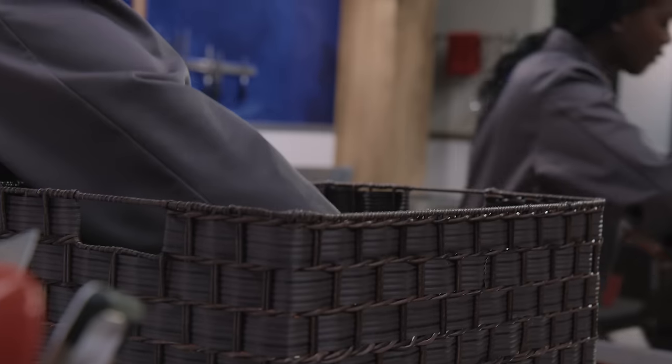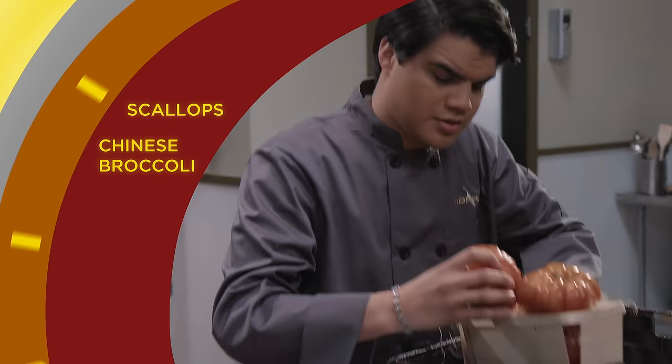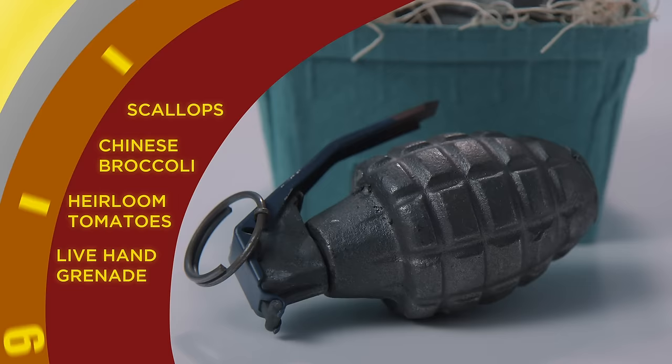Please open your basket. In this round, you must use scallops, Chinese broccoli, heirloom tomatoes, and as your last ingredient this round — a live hand grenade.